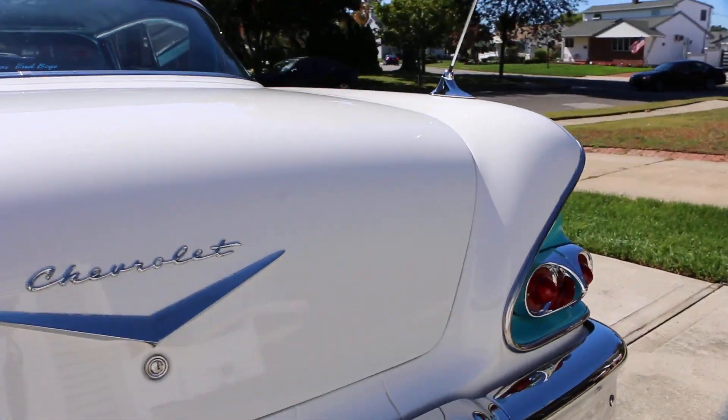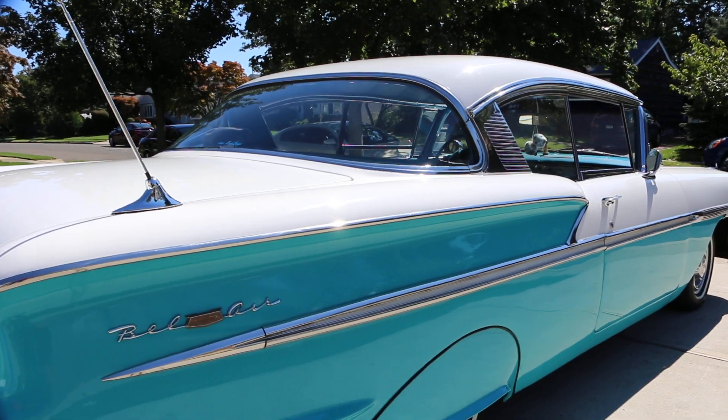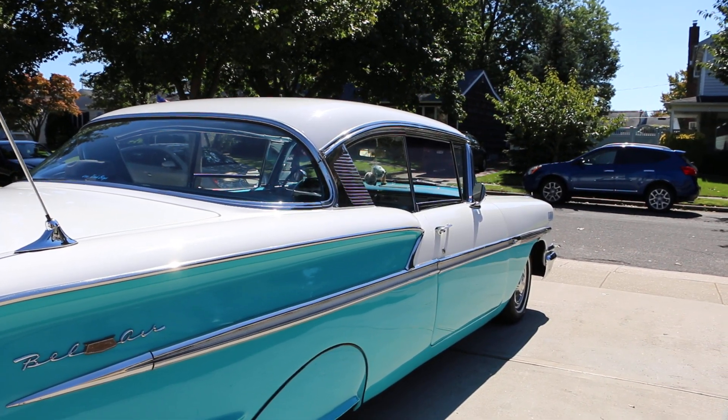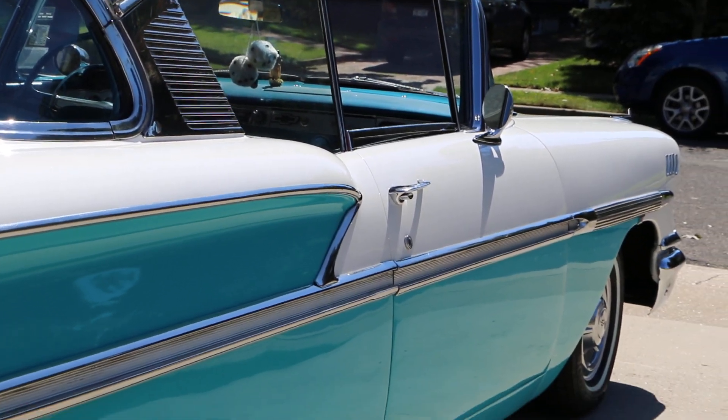Did a fantastic job with the paint. Anthony's Rods and Customs did it over in Middle Island. Those guys really know what they're doing. They took this car right down to bare metal, everything was removed out of the interior and then re-sprayed. And it looks gorgeous.